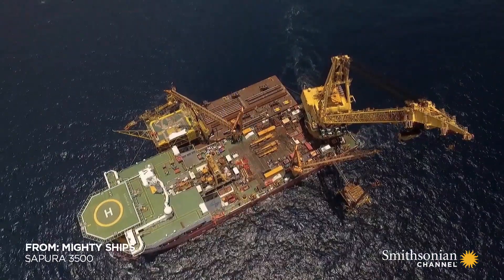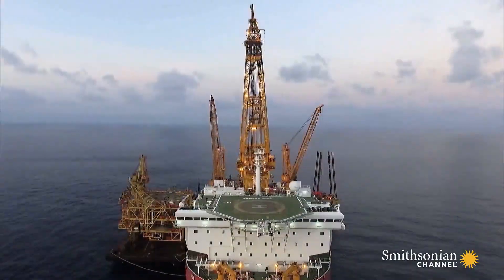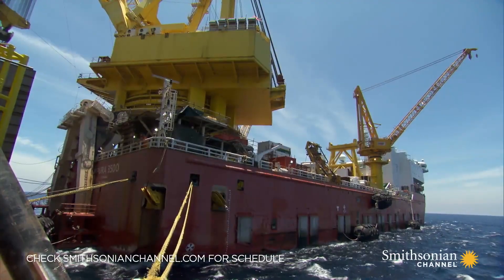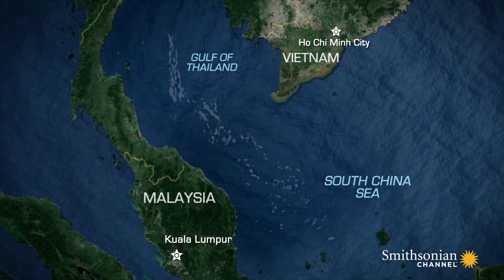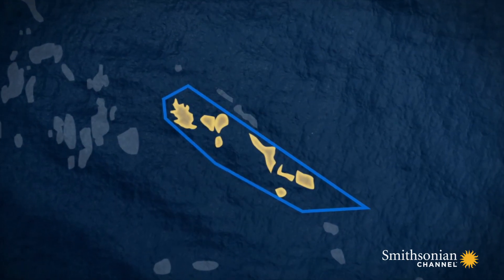513 feet long, 147 feet wide. For its next job, Sapura 3500 has traveled to the South China Sea, 120 miles off the northeast coast of Malaysia, to work in a sprawling oil and gas field.